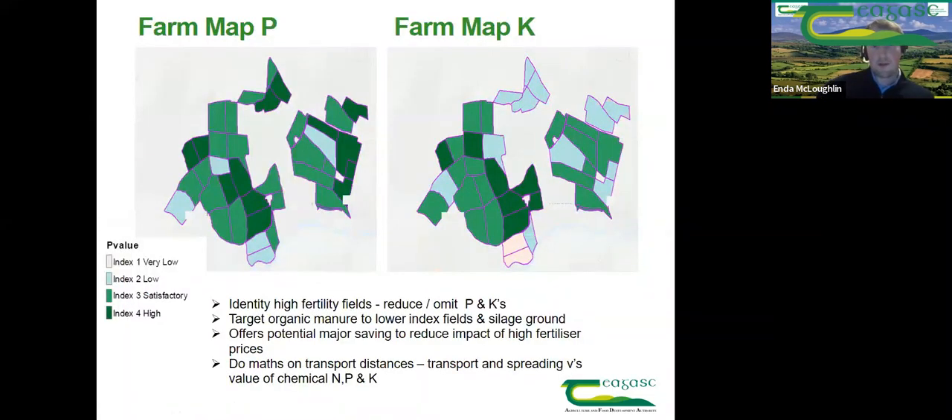The big value of soil samples is identifying these high fertility fields. It will allow you to make better use of the slurry you have on the farm, because in most cases you won't have enough slurry to cover the full farm. If you can identify fields that are high in P and K, you can omit them from slurry and P&K chemical fertilizer applications and use a straight nitrogen product on them. This offers major potential savings to reduce the impact on fertilizer prices for 2022.